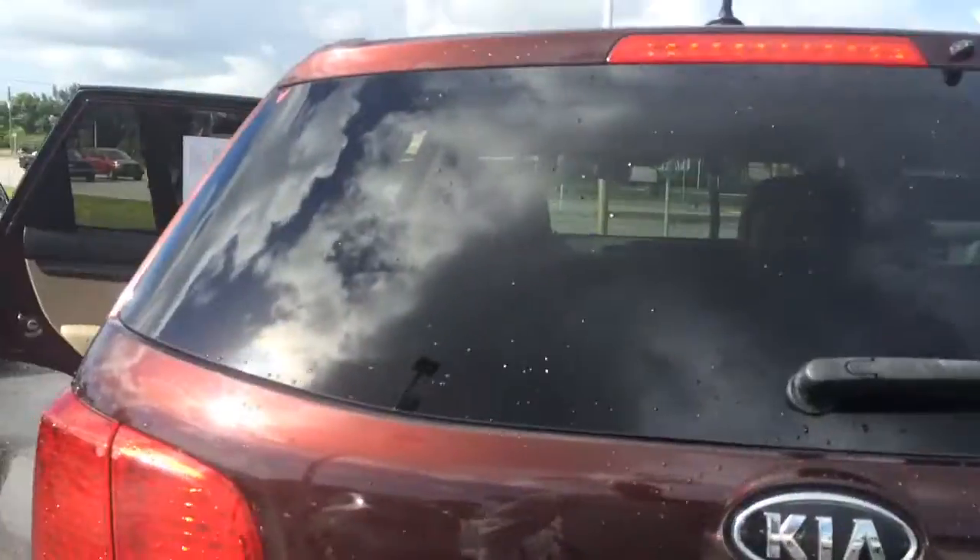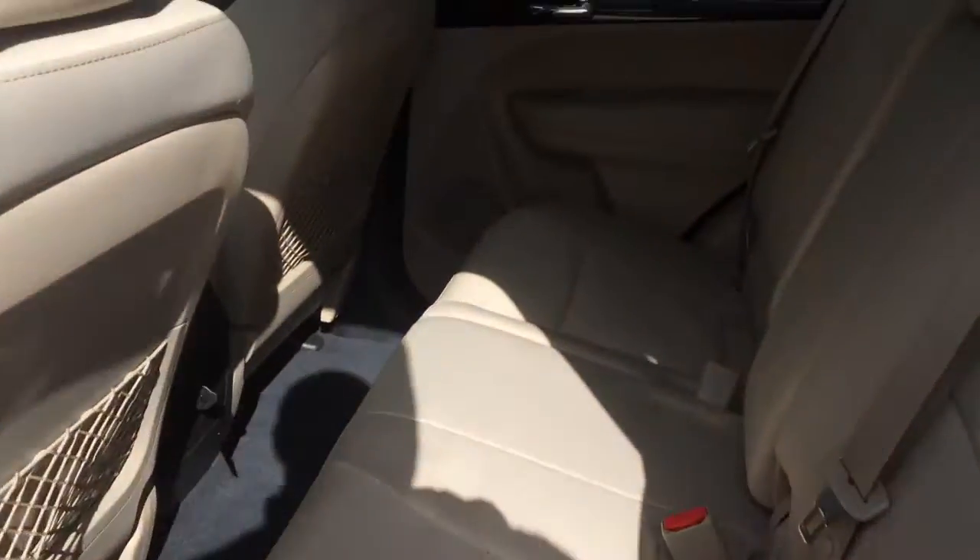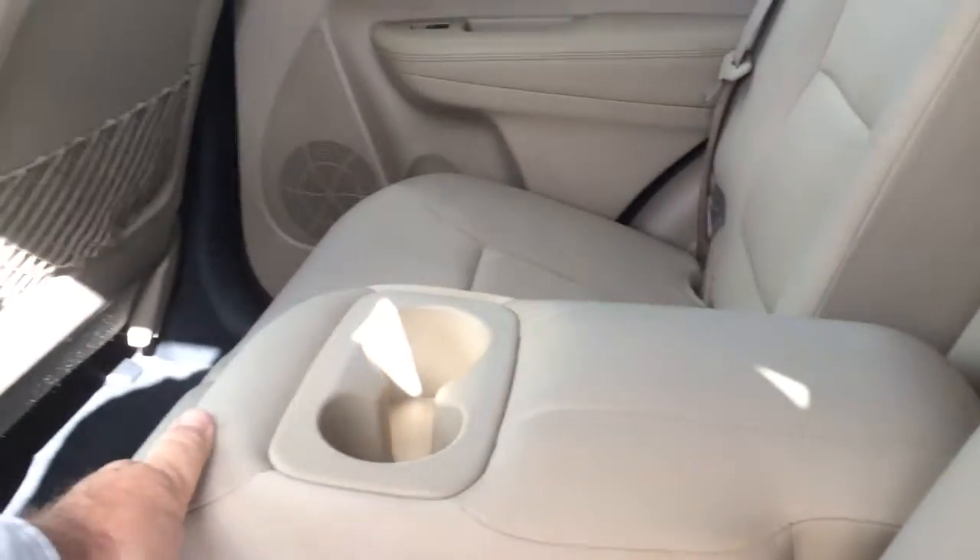It does have the floor mats. It does have the cloth interior. It does have a nice little armrest here with a couple cup holders. It does have a charger there in the back.